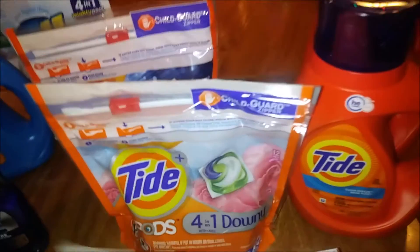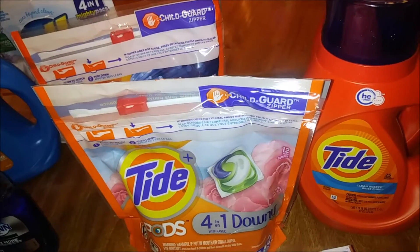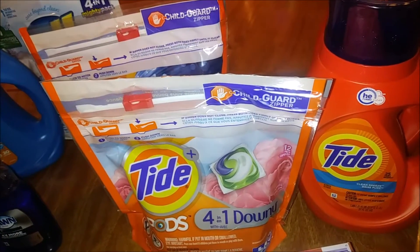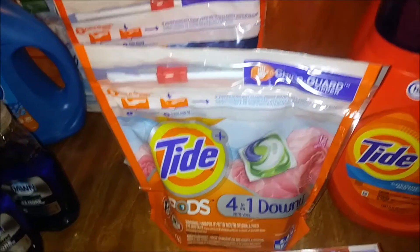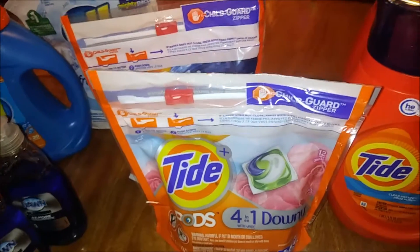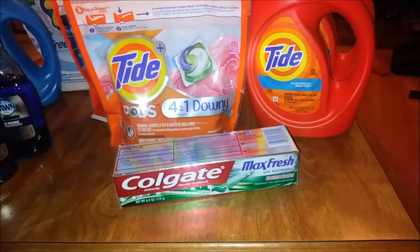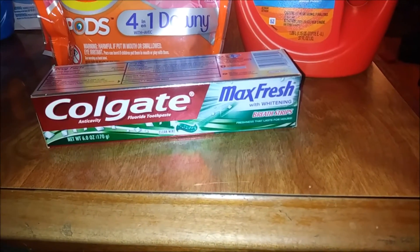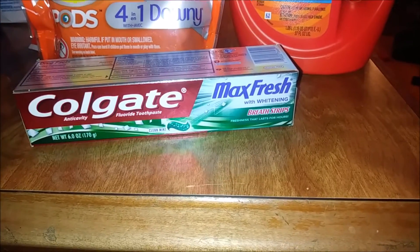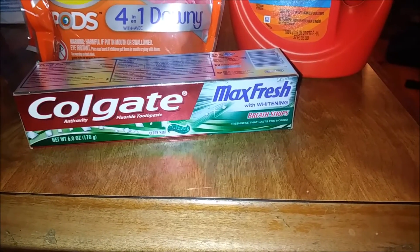I also did the Tide Pods — here's one, here's the other one. The Tide Pods were originally priced at $4.94, my coupon took off $1.98, and I ended up paying $2.35 per bag. Then I did the Colgate — I got this bonus $2.00 off coupon, so I ended up paying $1.49 for the Colgate. I would have paid less if I had a 50-cent coupon.